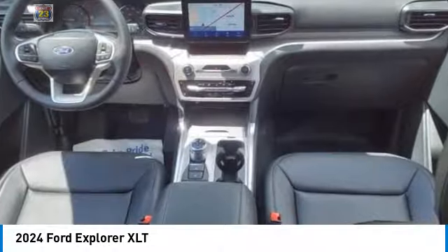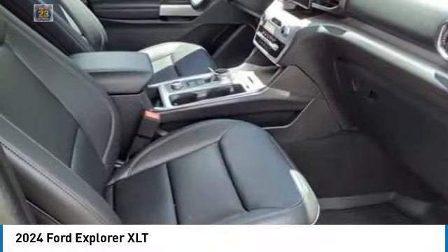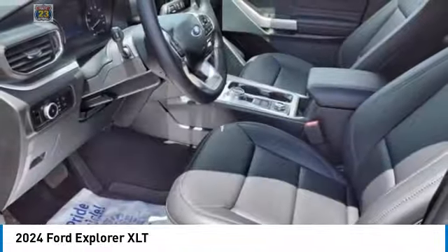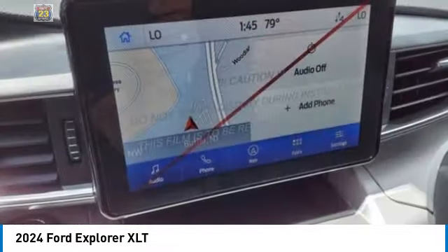Power lift gate, brake assist, daytime running lights, remote trunk release, four-wheel disc brakes. A vehicle like this doesn't come along every day — come in and get it before someone else does.